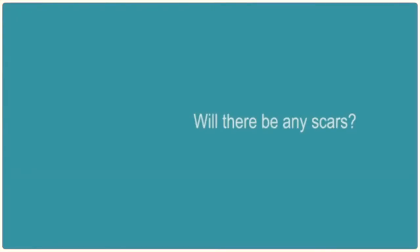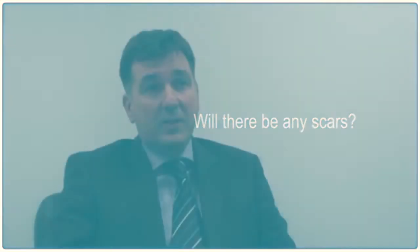Hypospadias is a very complex operation. It should only be done by people who have been trained in that particular subspecialty. The scarring is fairly minimal and often at the end of the procedure they're left with a scar similar to a circumcision, and perhaps a scar on the midline and the undersurface of the penis.